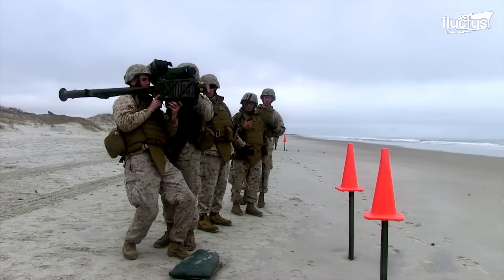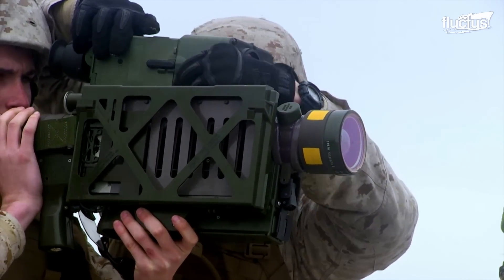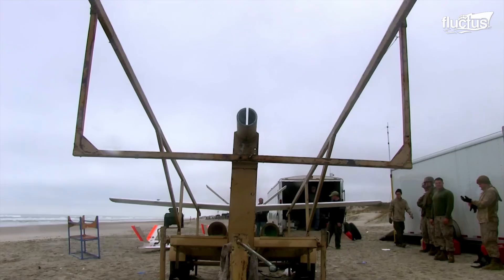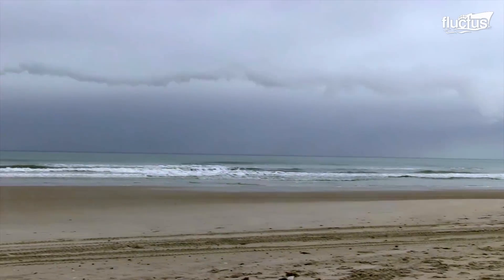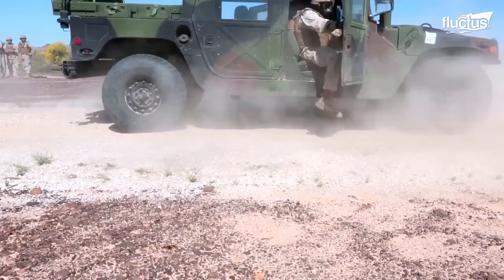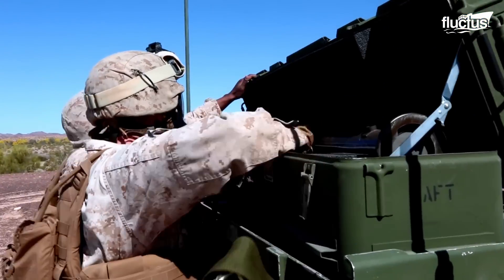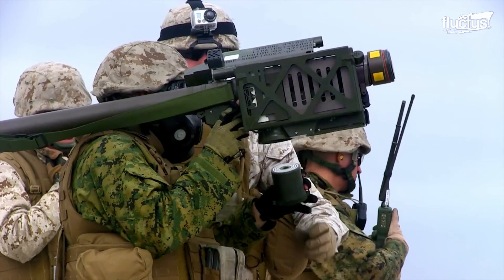The Stinger missile moves roughly 2,400 feet per second, or Mach 2.2. This allows it to pursue even the fastest-moving targets and strike them with deadly accuracy. In training drills, the missiles will typically not have a warhead attached, simply to ensure the safety of the trainees and any civilians that may be within range, which is roughly 5 miles.